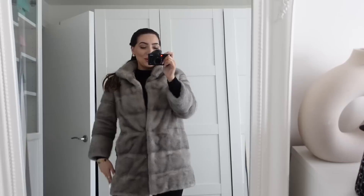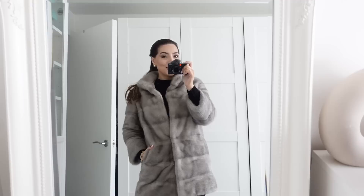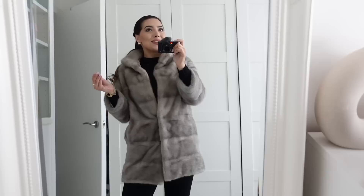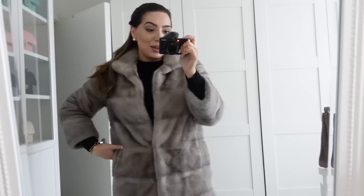Hi guys, I quickly got ready and wanted to show you my outfit — I'm really loving today's OOTD. So I decided to go to Harrods because I can't stop thinking about this bag. I messaged my SA and they confirmed it's still available. I also bought these card holders the other day — I'll show you those in a bit.